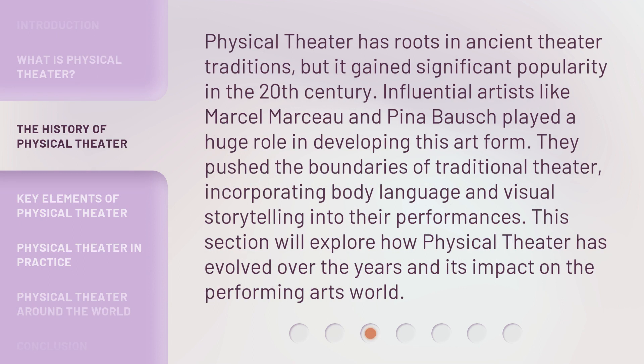Physical theater has roots in ancient theater traditions, but it gained significant popularity in the 20th century. Influential artists like Marcel Marceau and Pina Bausch played a huge role in developing this art form. They pushed the boundaries of traditional theater, incorporating body language and visual storytelling into their performances.